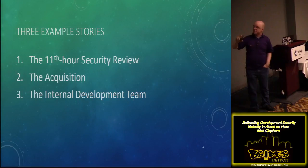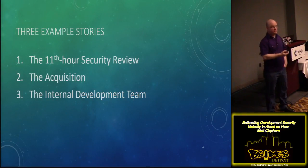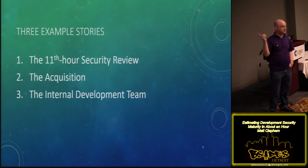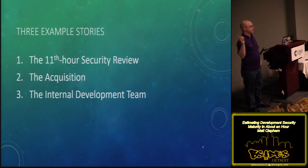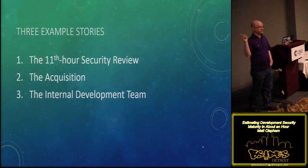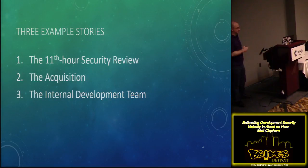I'm going to frame these today in a series of stories. We're going to talk about three example scenarios: one is the eleventh hour security review, we're going to talk about that company that was recently acquired, and we're going to talk about that internal dev team doing something security-ish or app-ish that needs a security review.